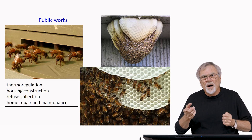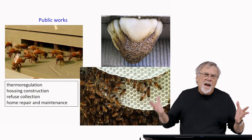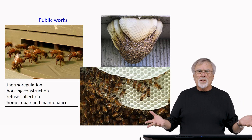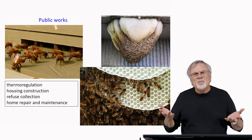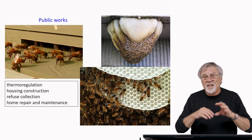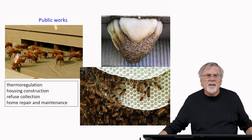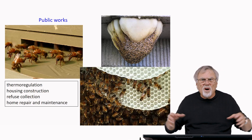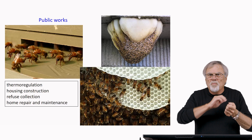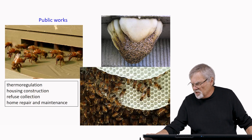They also have housing construction — they build their nests and construct the combs, which become the social substrate for all activities of the nest. They work together in a communal effort to provide housing for everyone. They do refuse collection, constantly finding things that don't belong and hauling them out. And they do home repair and maintenance, constantly fixing cells, expanding cells, and patching cracks with propolis.